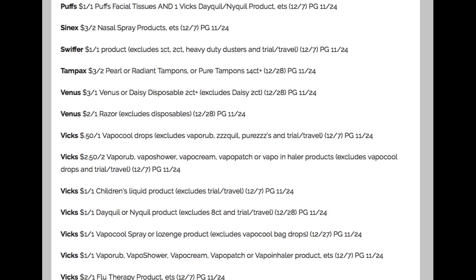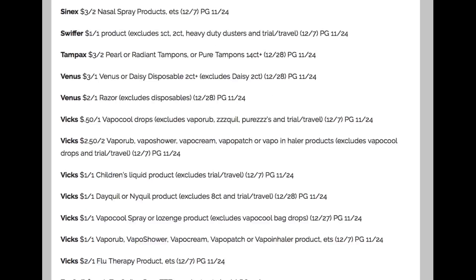Wow, that's a lot of Vicks coupons. And we end this P&G insert with a ZQuil coupon.